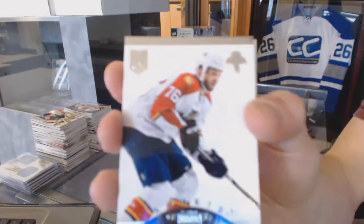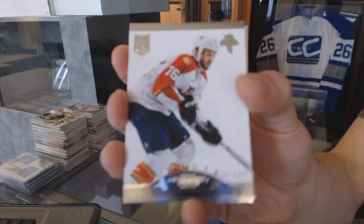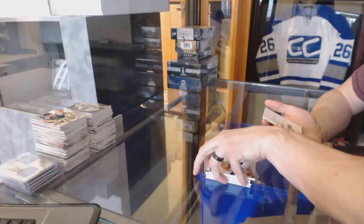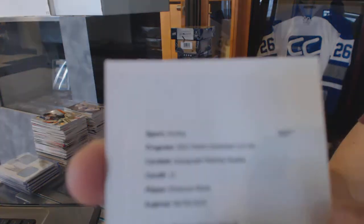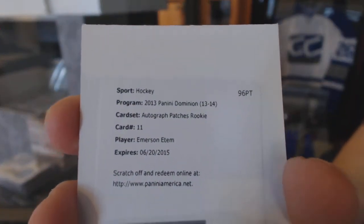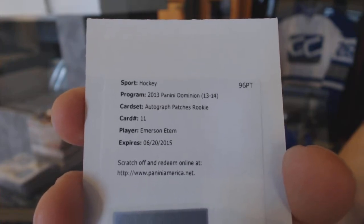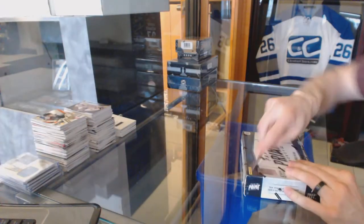A rookie numbered to 299 for the Florida Panthers, Eric Selick. And a redemption for an auto and patch numbered to 99 for the Anaheim Ducks, Emerson Edom. Now on to the 12-13 Prime.